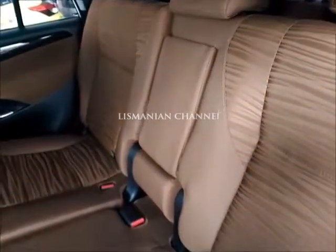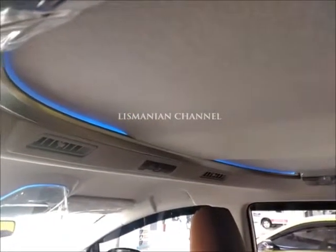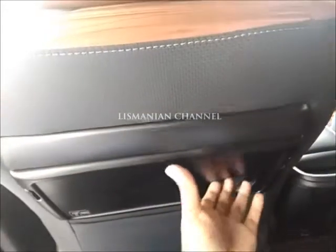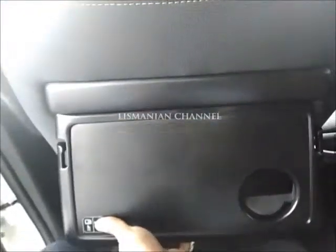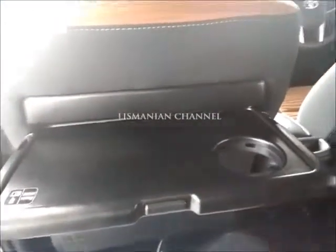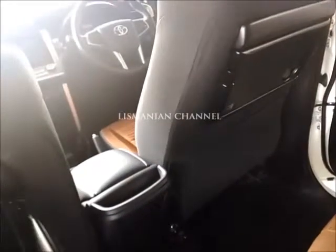Aku dulu bu Atena gak mas? Iya. Bisa di ini mbak? Bisa. Oh ini udah. Bawahnya kan? Mana ini ya?